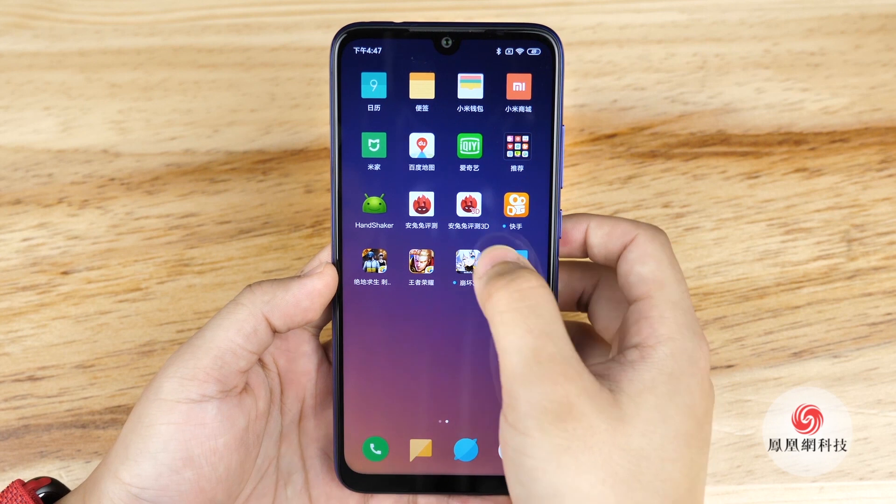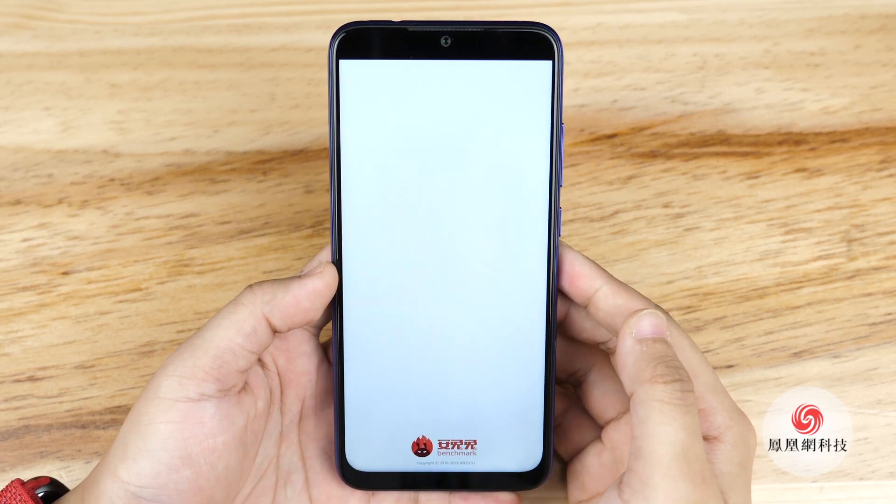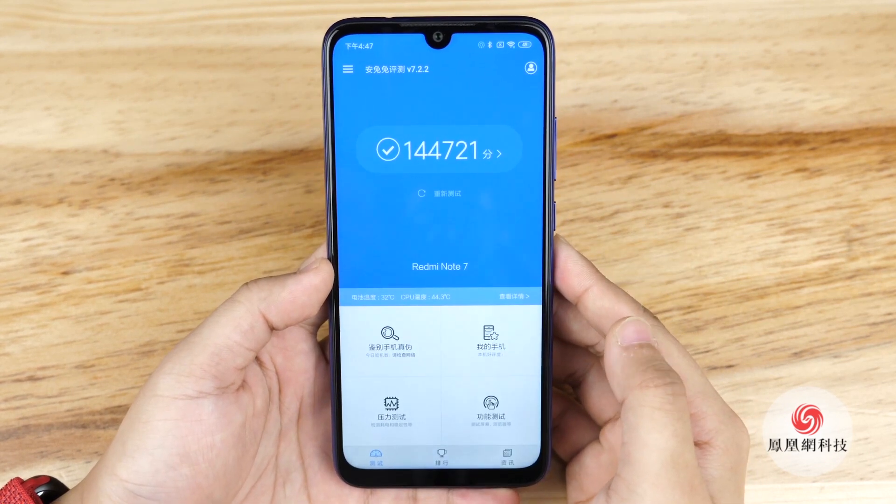Now let's move to the hardware. It supports the Snapdragon 660 AIE. The AnTuTu benchmark score is around 144K.